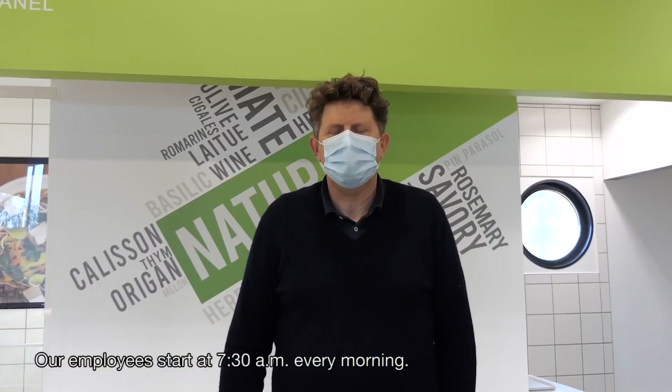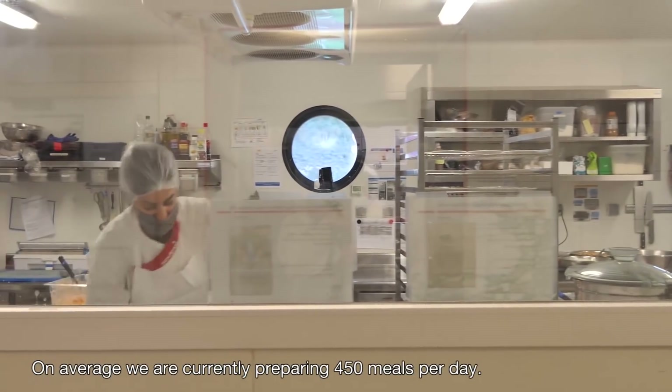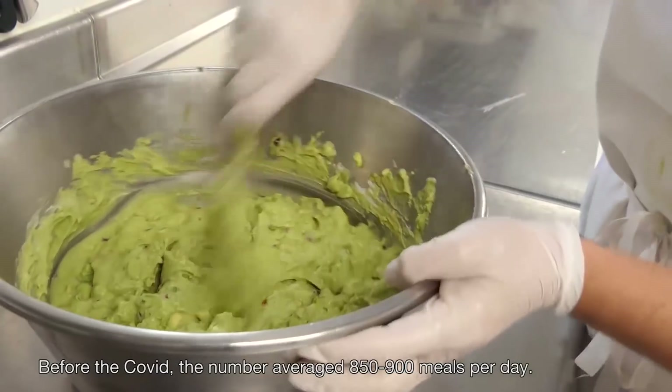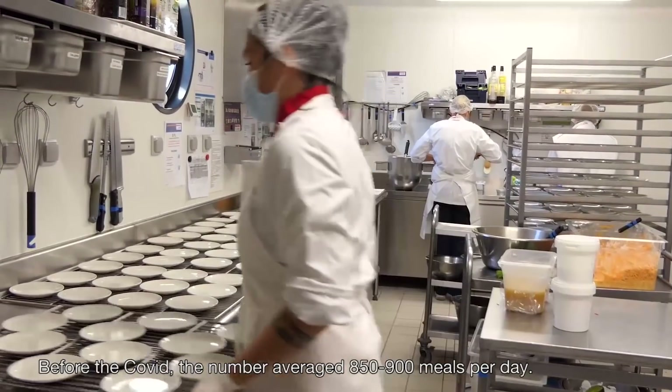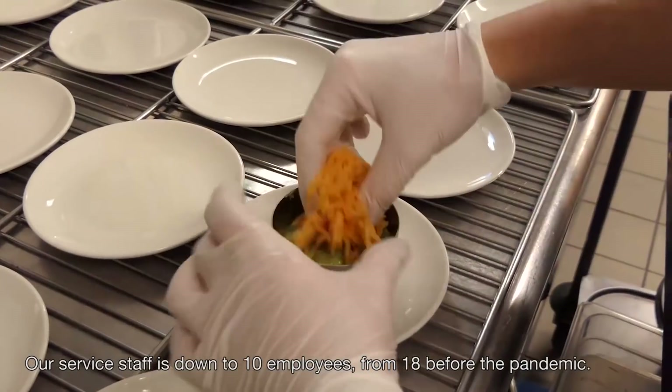The kitchen begins at 7 in the morning, every day. On average, we prepare 450 meals. Before COVID, we prepared between 150 and 900 meals every day. At the current time, we have 10 staff. Before, we were 18.